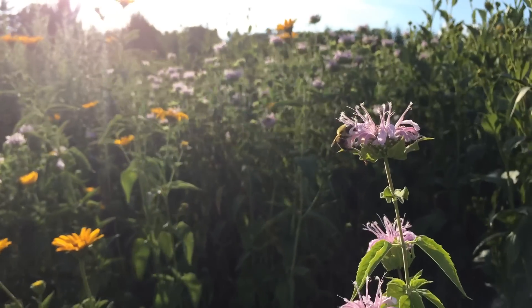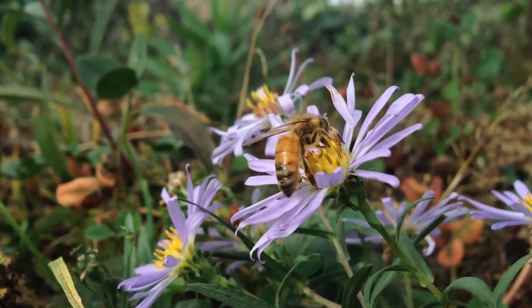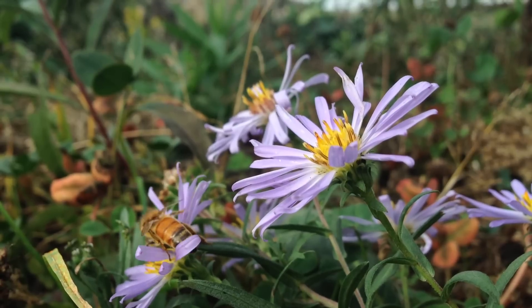So you're interested in supporting bees on your farm but not sure where to start? One thing you can do is make sure that you have flowering habitat available for bees on your farm, especially when your crop is not in bloom.